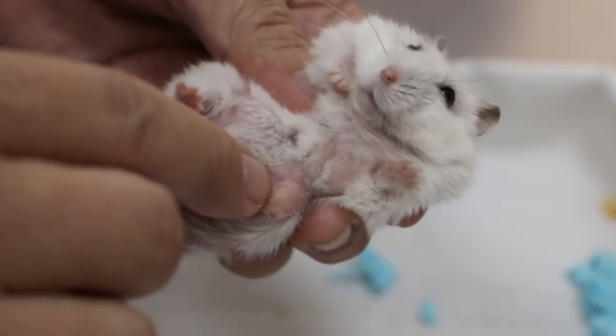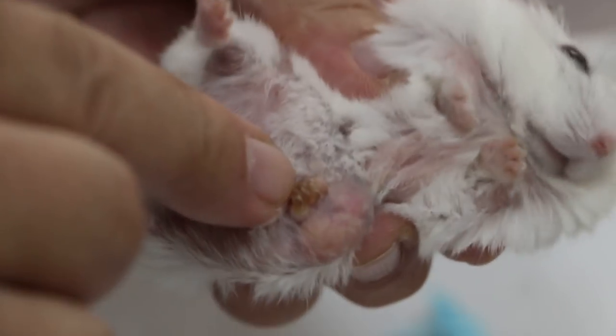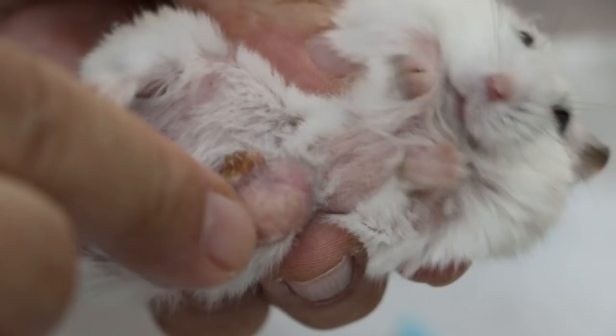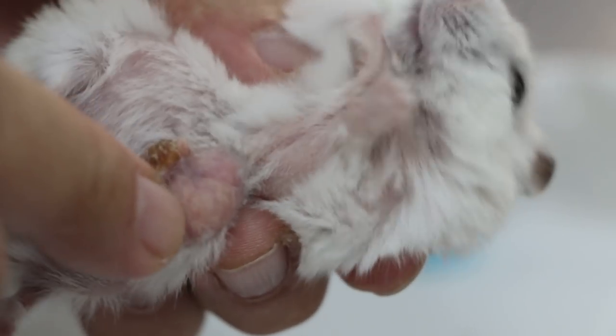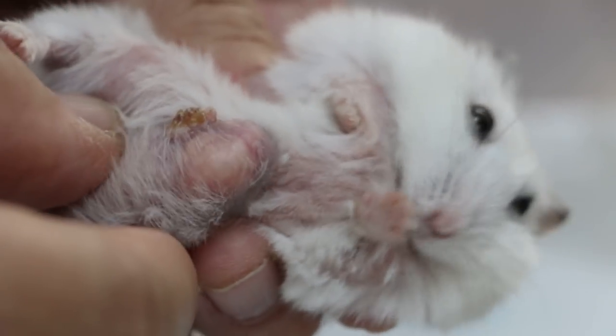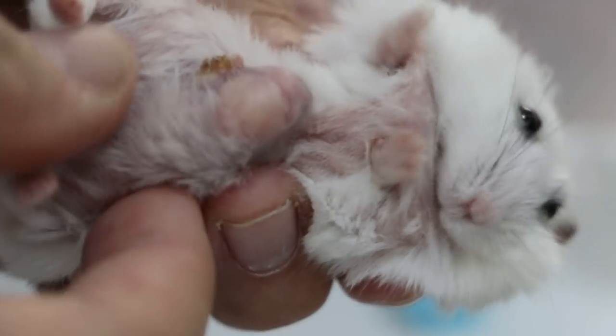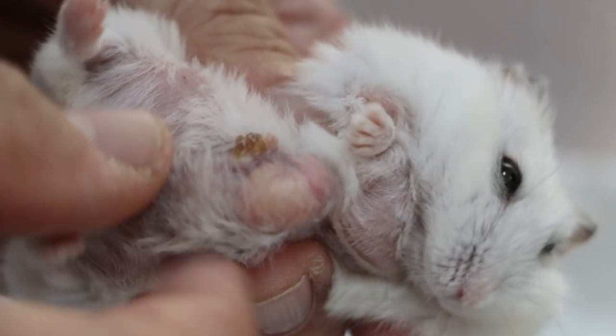There are cases where the pus is due to the hamster biting its own tumour. When it bites its own tumour, there's a wound, bacteria goes in and infects the tumour cells — of course there will be yellowish pus. So whatever it is, it seems quite big — up to here.